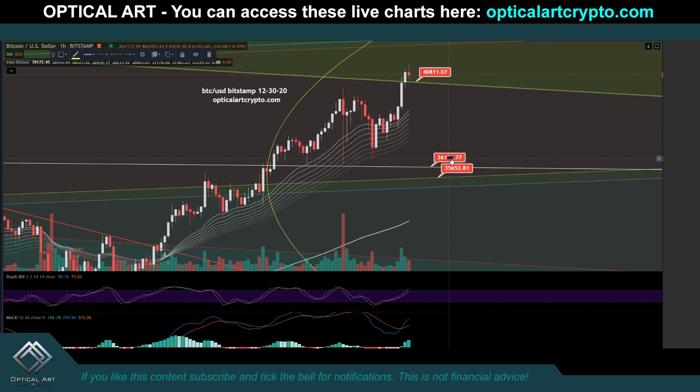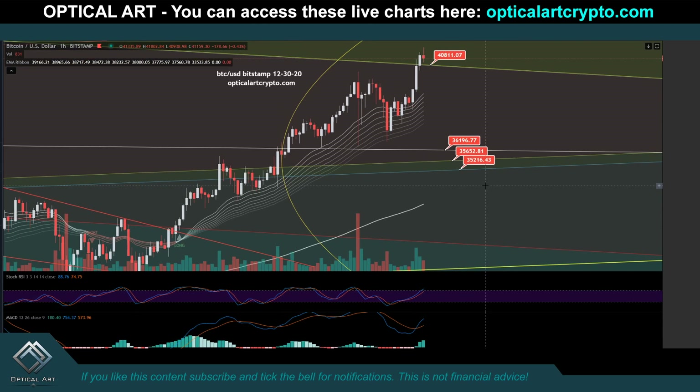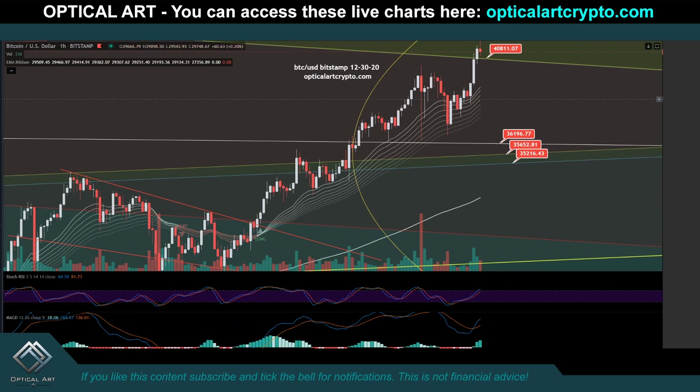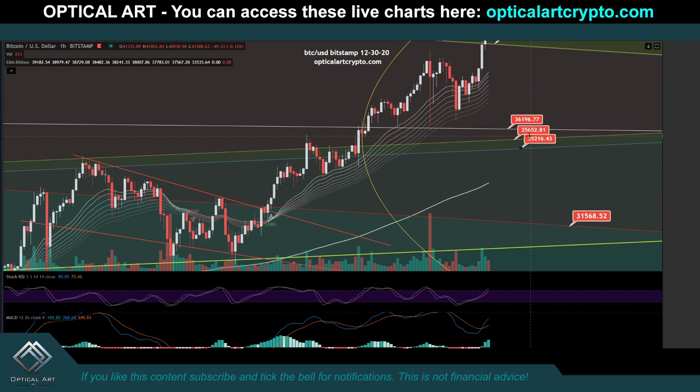You have support levels below that at $35,652 and then down at $35,216. You can clearly see this right here was resistance multiple times. Since we broke it and pushed up, this will flip as support. There's a lot of support here, so if we do drop this low I'd watch to catch a bounce. If we drop below these support levels, your next major support to catch a bounce will be down here around potentially $31,500. You're working with multiple Fib lines in different directions, but this will be your next major support if we break below these.